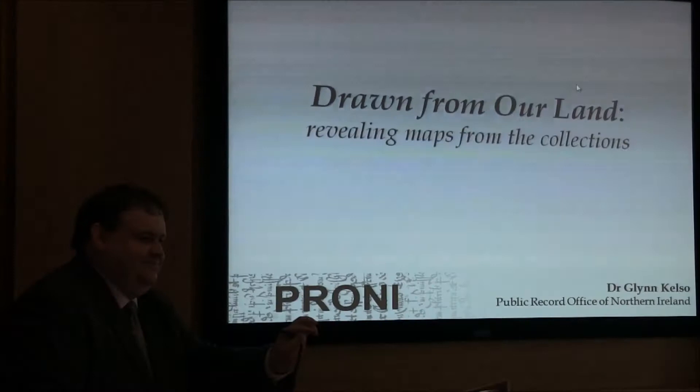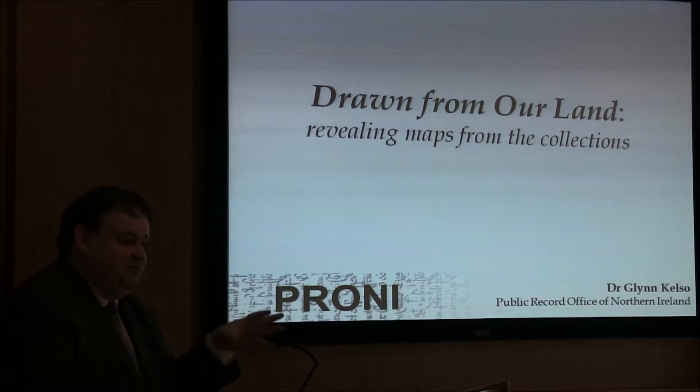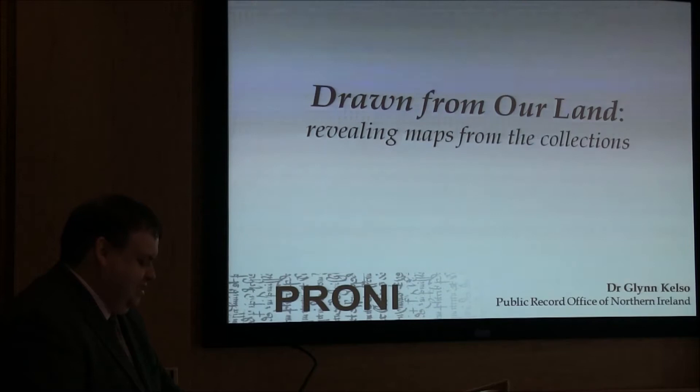Hello everyone, it's lovely to see so many map enthusiasts in one room. We've been broadcast live on Facebook as well, with an audience in the US and Italy and probably some places in between, so I'm not nervous at all. It's a nice presentation with nice visuals and a nice clash of arts and science for us to enjoy.